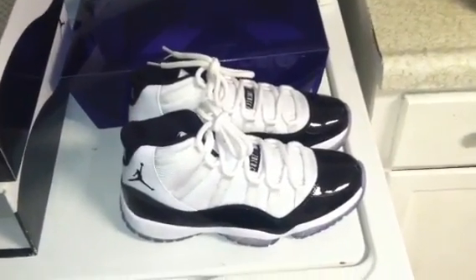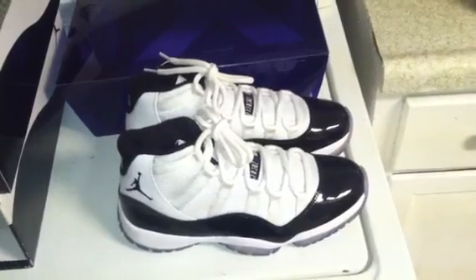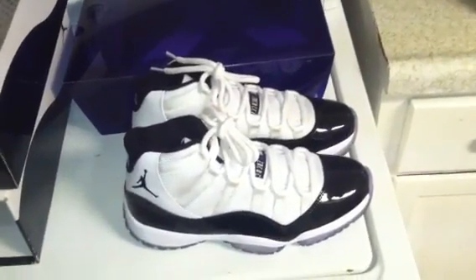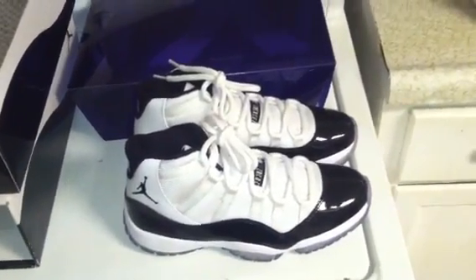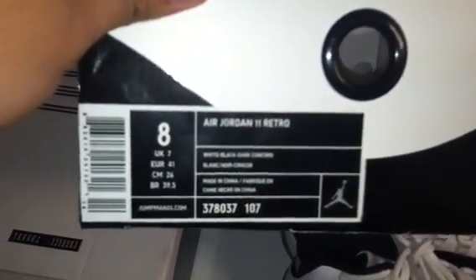Hey, what's going on to all my viewers, subscribers, everyone on eBay. My eBay username is Cornell1978312. I have a pair of authentic Air Jordan 11 Concords. These are men's size 8, they include the original box, and they are 100% legit.